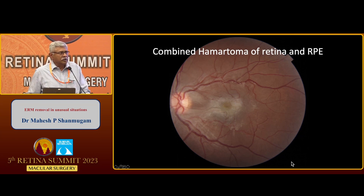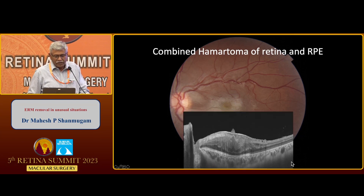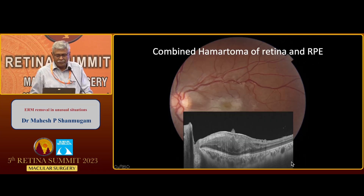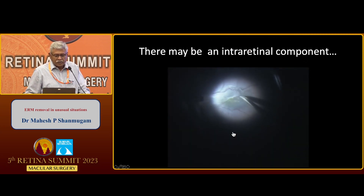These patients often come with what looks like an epiretinal membrane. There is a predominantly epiretinal proliferation, and there is a degree of interretinal disorganization. What we see here is a little bit of retina peeping up through the epiretinal membrane.